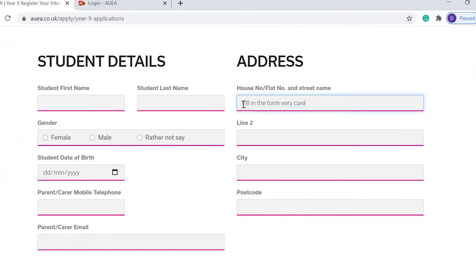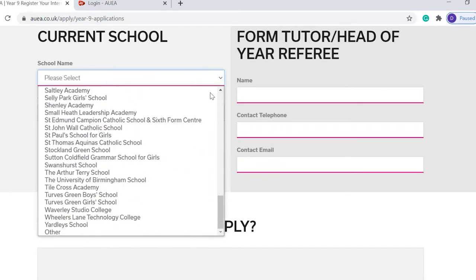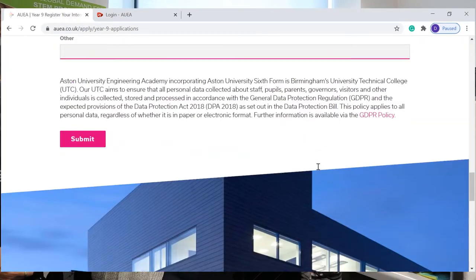Student details, address, current school, and a little section on why you'd like to apply. Then at the bottom, if you click submit, that will come through to us and we will send you an application form in the post.